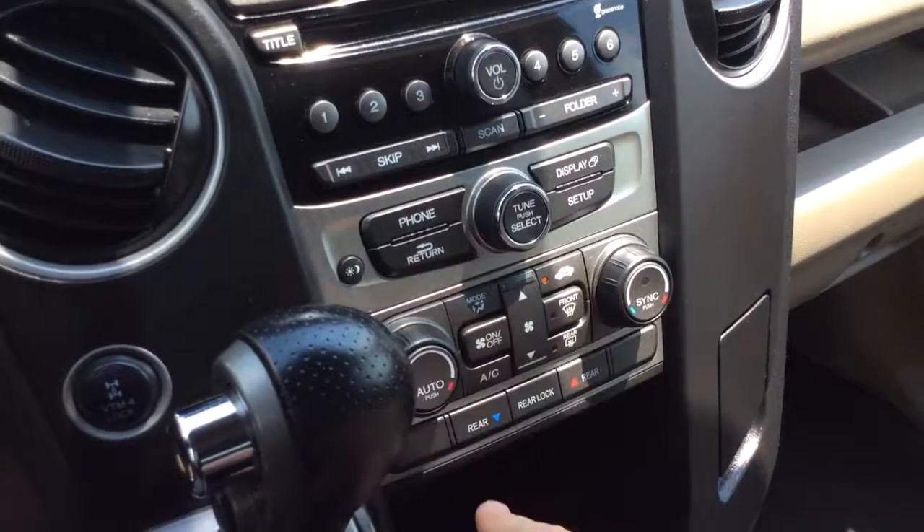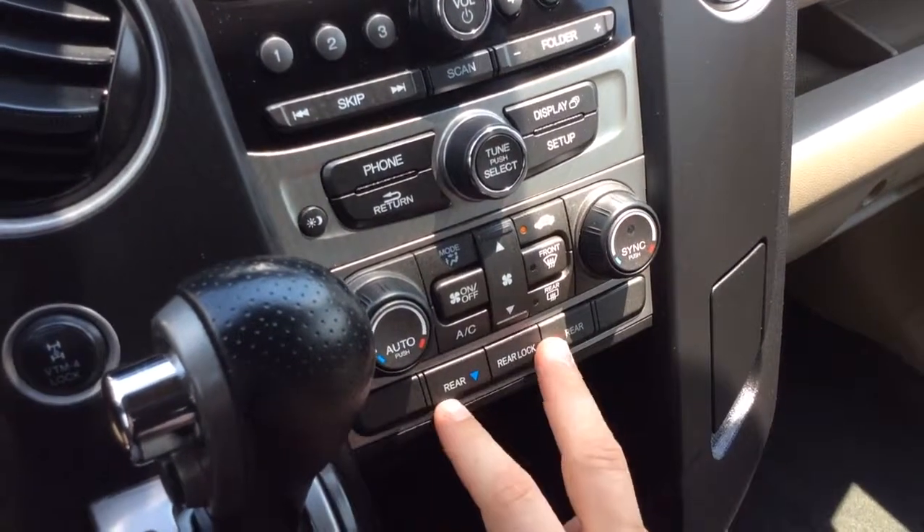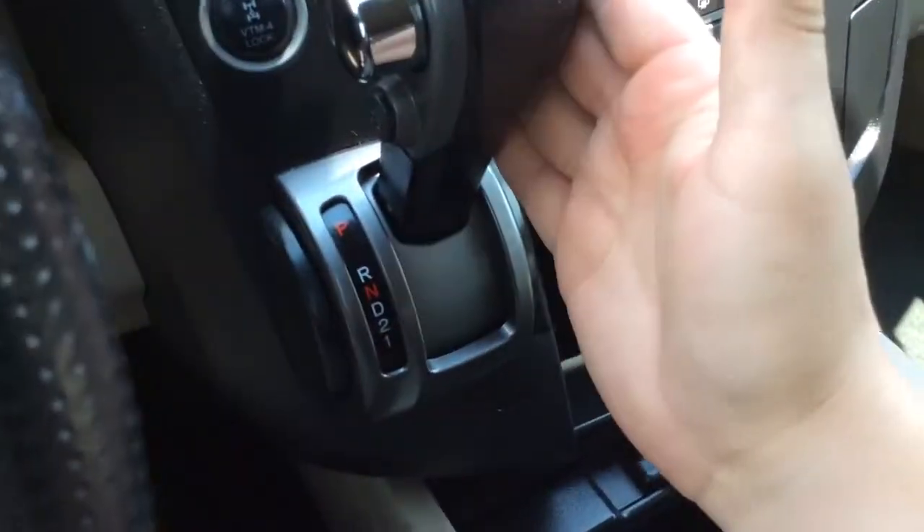You have your traditional climate control options here. It's actually tri-zone climate control — driver, passenger, and rear can all have their own temperature settings. Power outlet under here. Automatic transmission. You have your four-wheel drive lock there.